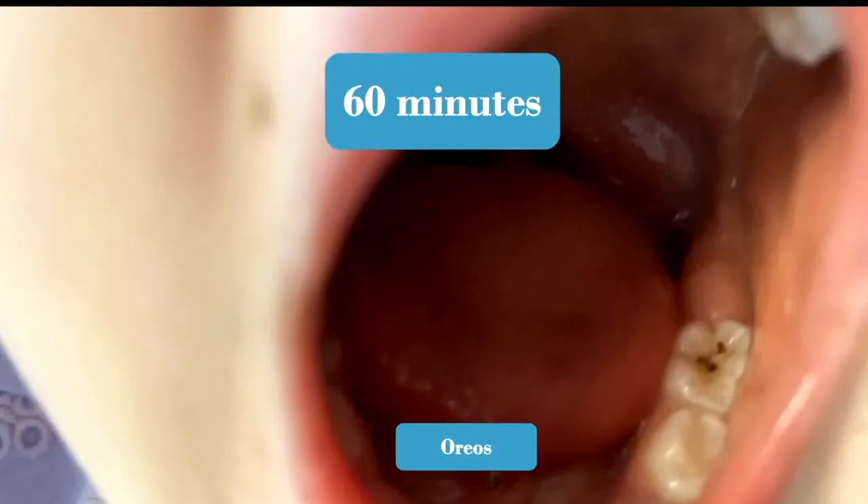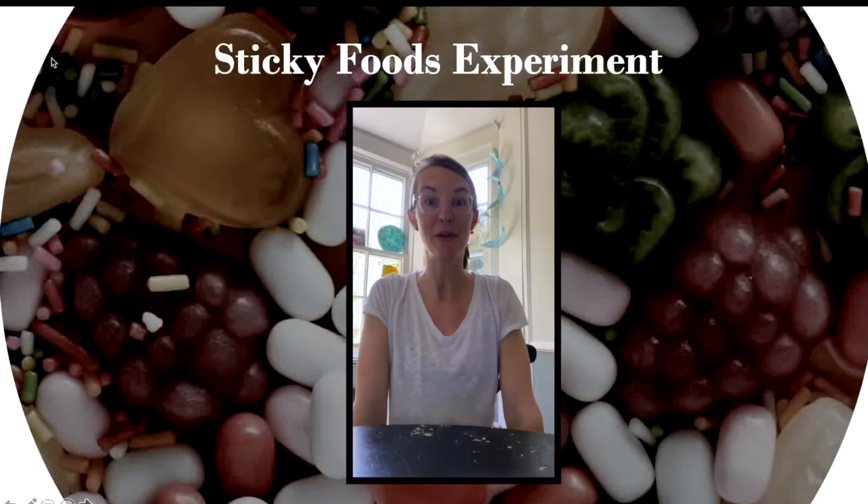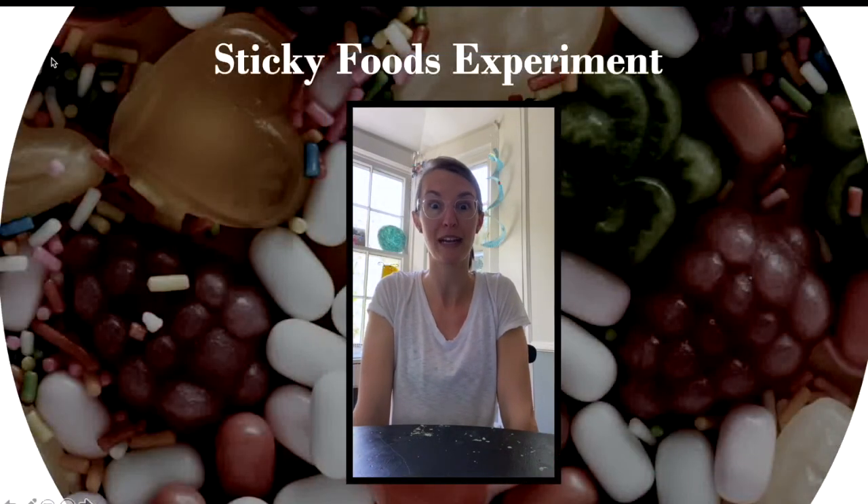When I finally checked again around the hour mark, Ransom's teeth were pretty much back to normal — I wasn't quick enough to snap a non-blurry photo — but Fletcher did let me get one more. As you can see, while there's a lot less Oreo after this time, there's still some present in the deepest part of the grooves.